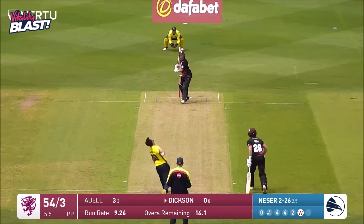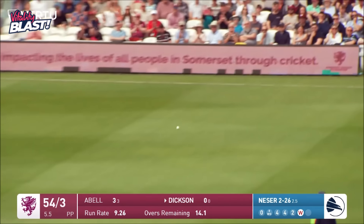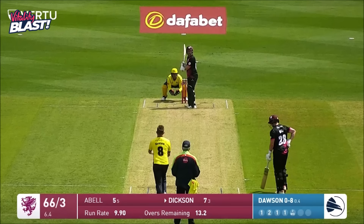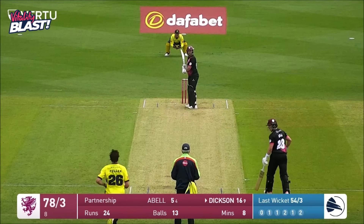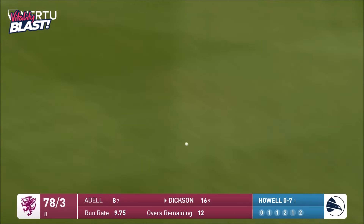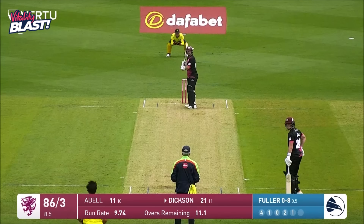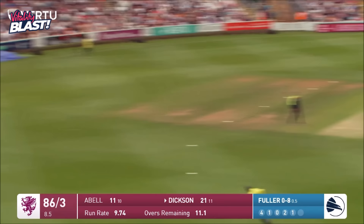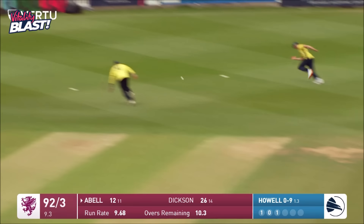Somerset fans will be confident with the run rate. Sean Dixon clips one off his pads — Leopard maintaining that pace, still got plenty of pace. That flies through the vacant first/second slip area — a reverse ramp, and that's going to go all the way.